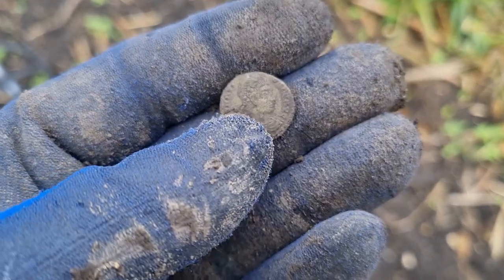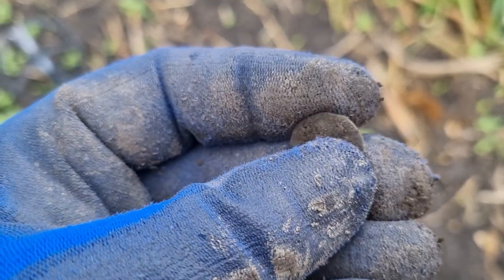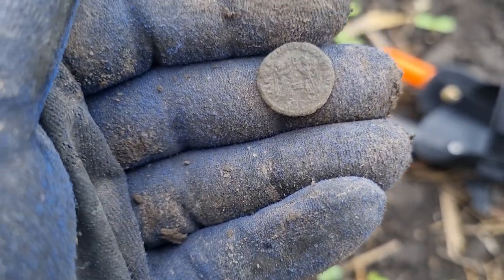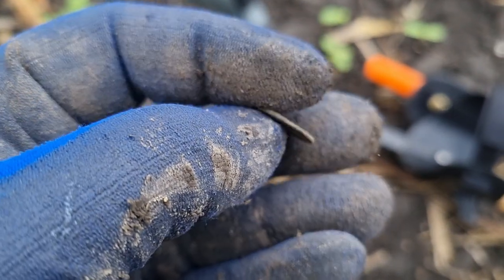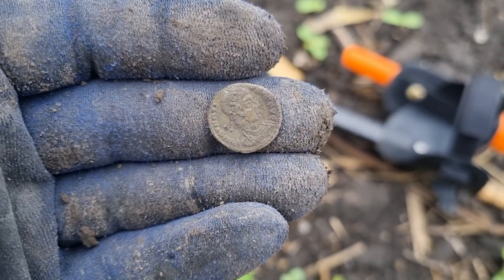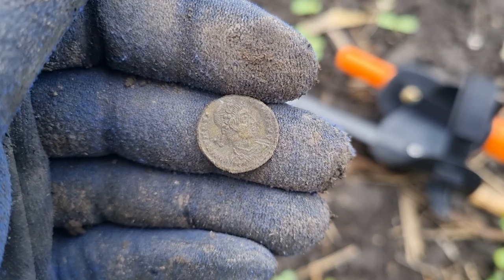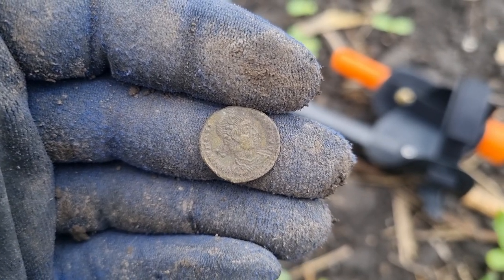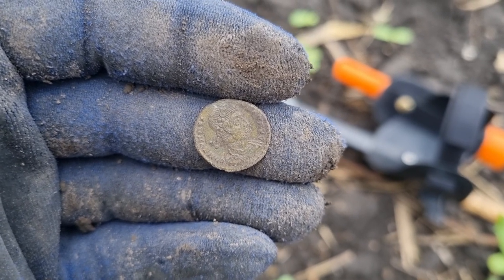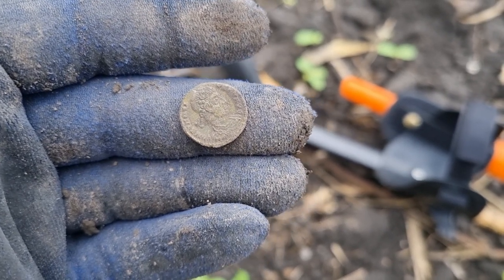Let's see what we have on the back of this coin — two Victorias standing, so this is a coin from the Constantine dynasty. I believe this is a good condition coin, there is no reason not to be so nice.